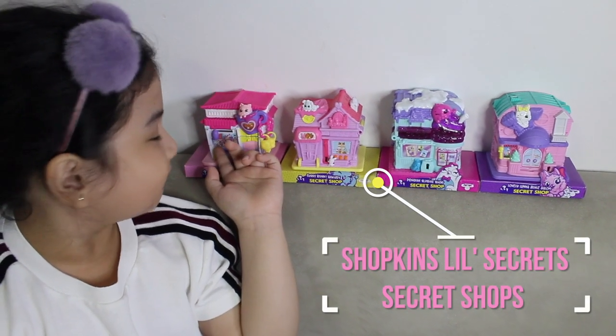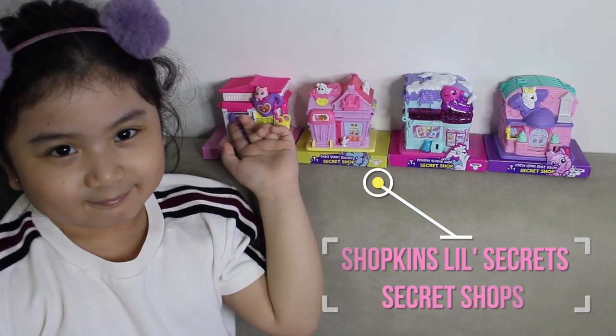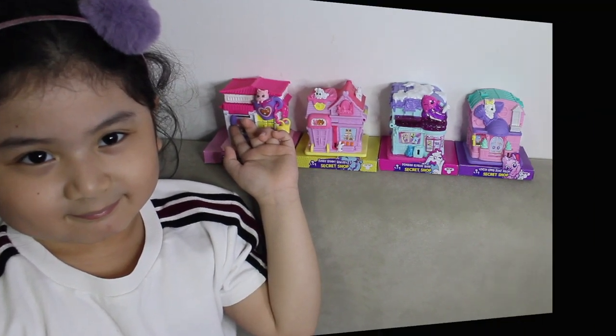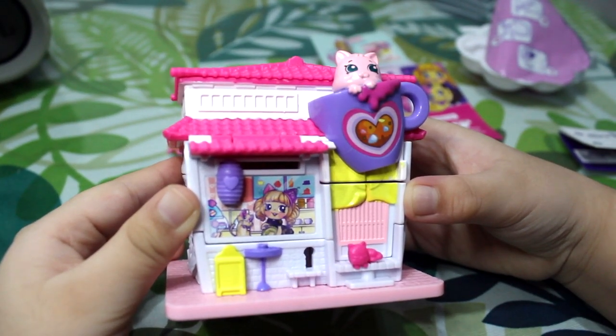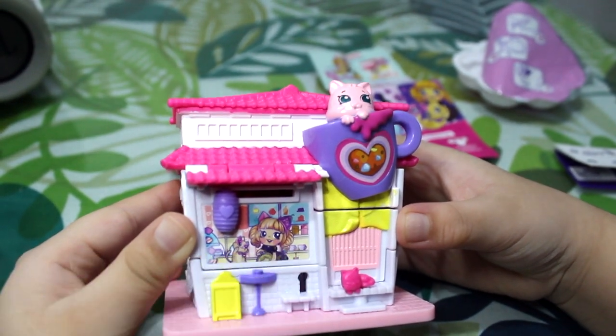These are the shops. They are very cute.